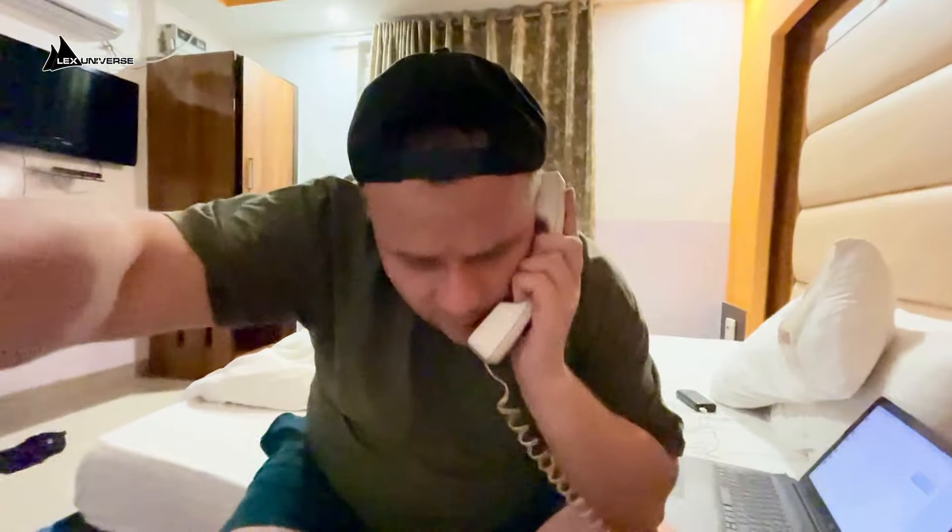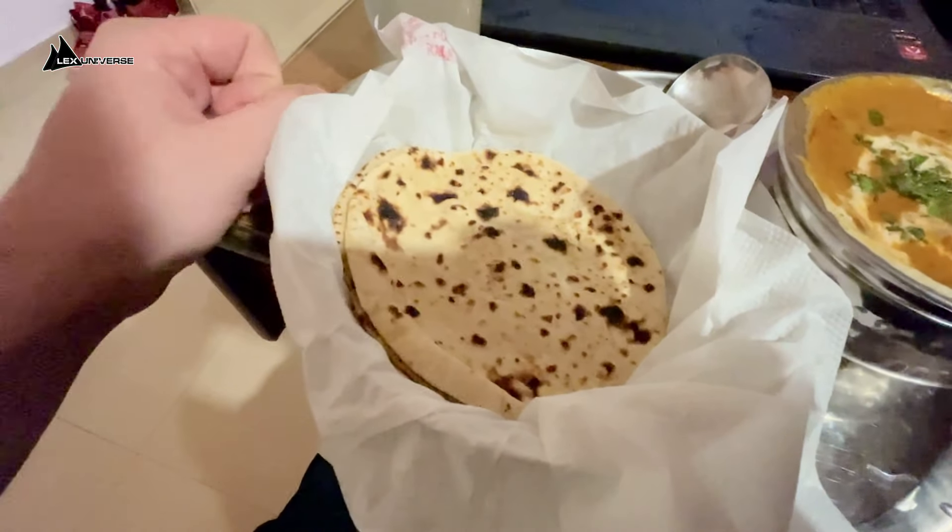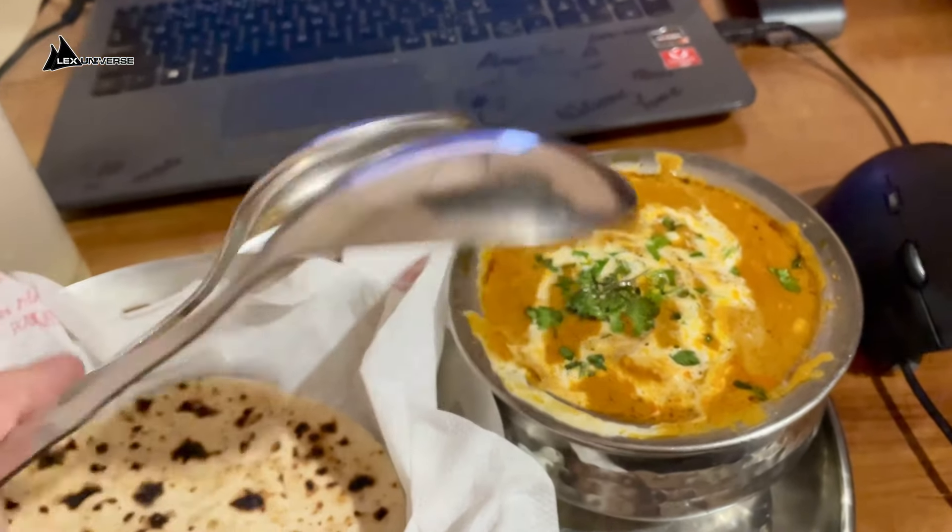From room 301, I call down to order some food: paneer butter masala with three chapati and a banana shake. Now let's see what arrives because I honestly have no idea what I just ordered, and I don't even know if I pronounced it correctly. Well, that looks good — I think this is the paneer, and these are the things I don't remember the name of. I would show you how I eat it, but I need both hands and I don't have my tripod. I also got two spoons for some reason.